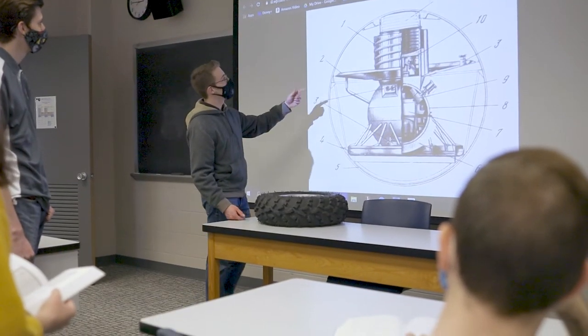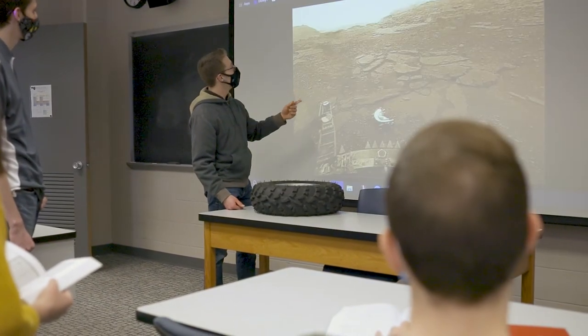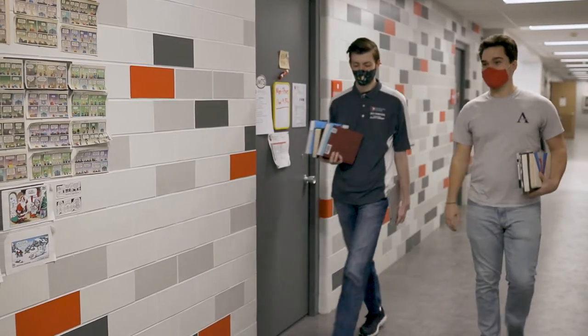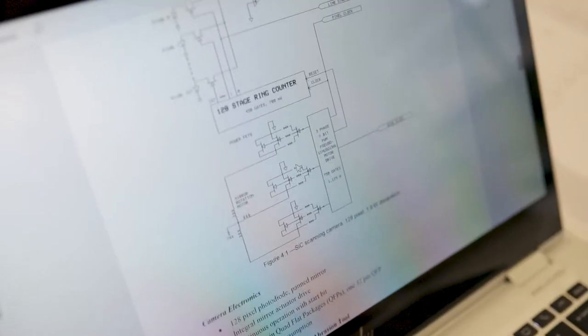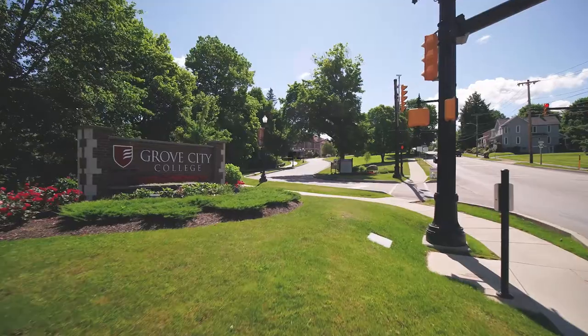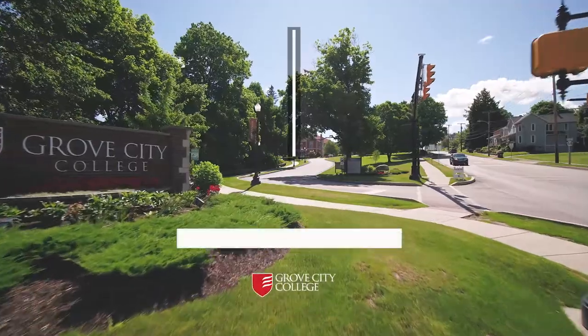The rover then moves on to a new site for continuing experiments on the soil and atmosphere. The Grove City College students have learned the challenge and the excitement of designing a mission project using advanced technologies that would be required to accomplish this task. Outer space is the future, and these students are well on their way.